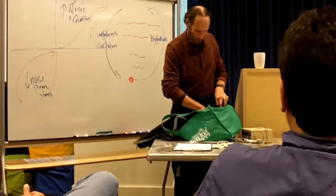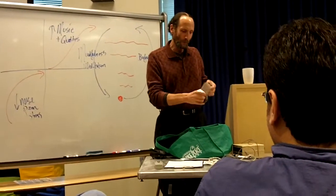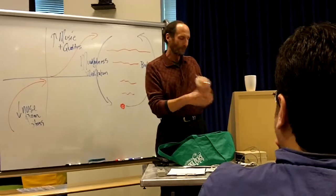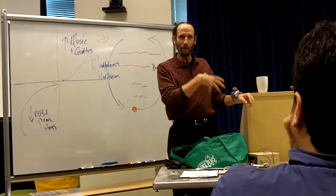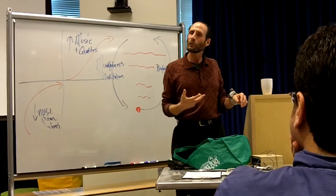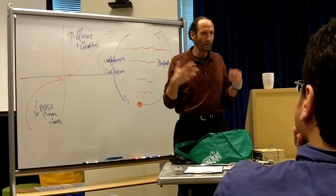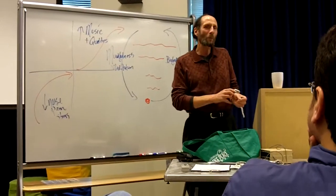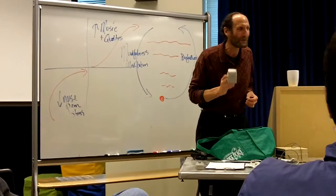I'll pass around this blood pressure monitor. You can put it around your wrist and push start. It will inflate and give you your pulse and blood pressure. I suggest trying it two or three times — first doing nothing, then doing whatever you know how to do to relax. If it goes up when you're trying to relax, it probably means you're trying too hard. Performance anxiety — the device gives you feedback on that.